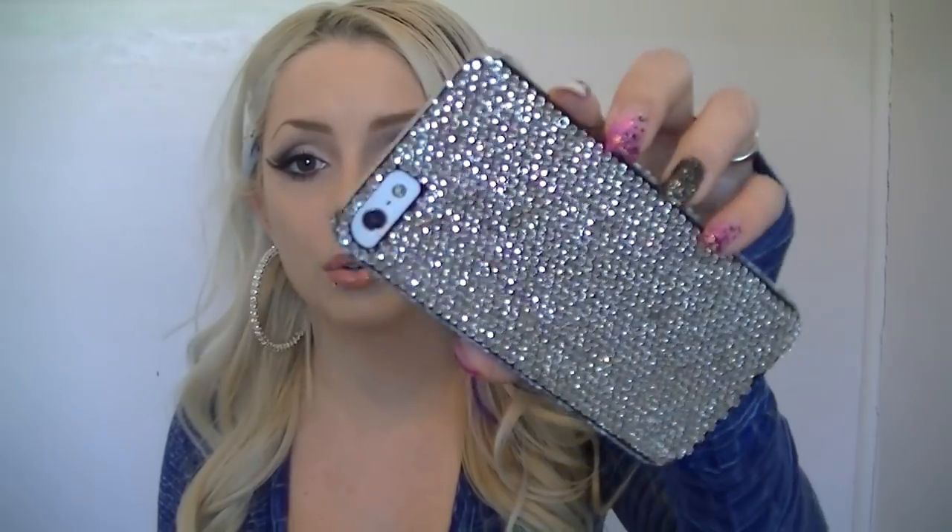I'm going to start with the cell phone case that's on my phone right now. This one is just completely glittered out. My favorite phone cases are the ones that are just like this — they snap on, are plastic, and have a design on the back. I have an iPhone 5, still, and I love it.